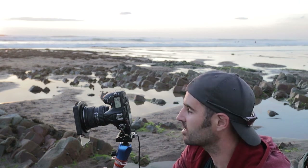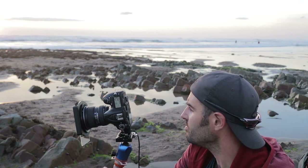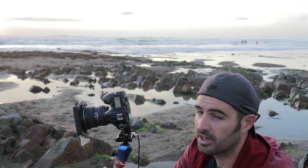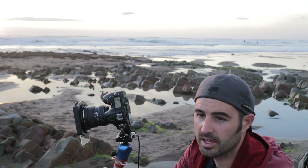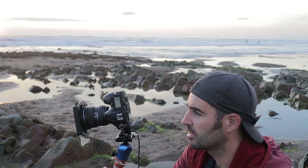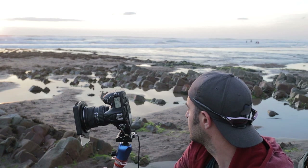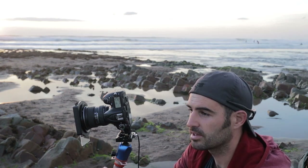Composition has not changed, still F9. I'm now at 1/10th of a second. Obviously the exposure times are going to increase as the light decreases. I don't think I'm going to stay here much longer without getting wet.